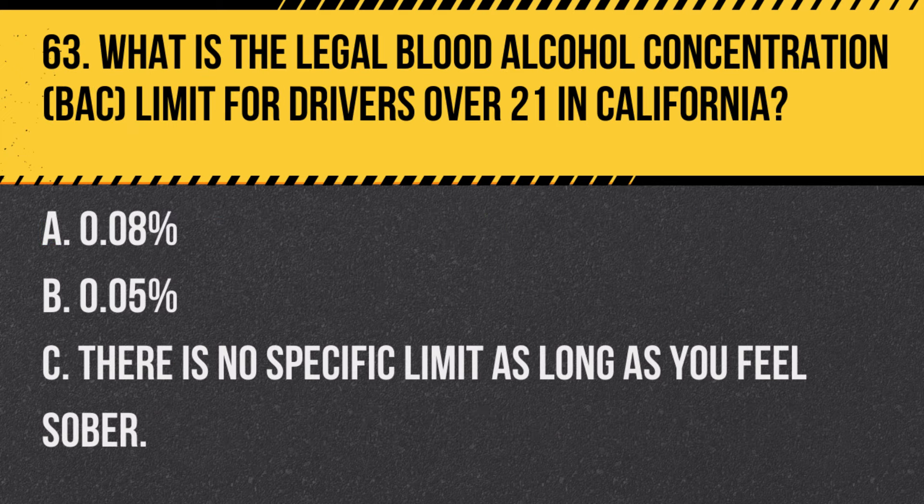Question 89. How should you respond to an ambulance approaching from the opposite direction on an undivided road? A. Keep driving as usual since the ambulance is not on your side of the road. B. Pull over to the right and stop until the ambulance passes. C. Only pull over if the ambulance uses its siren. Answer B. Pull over to the right and stop until the ambulance passes. You should pull over and stop for an ambulance with flashing lights and sirens, even on an undivided road.